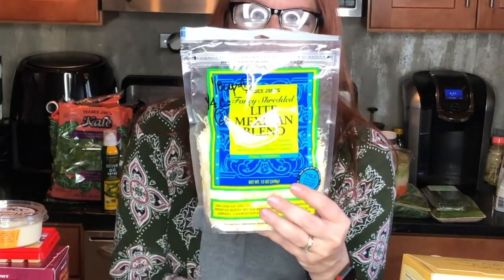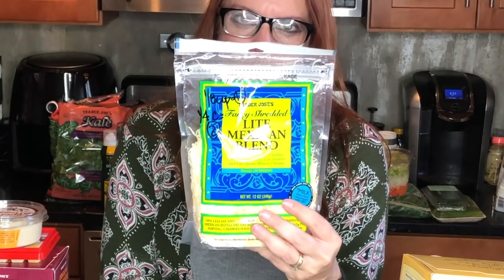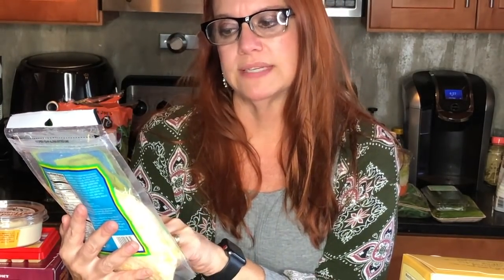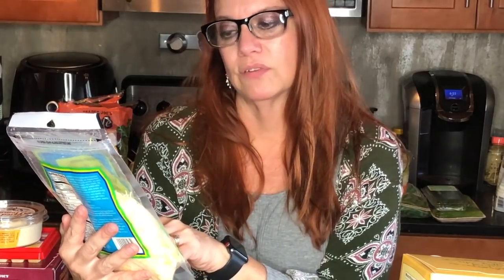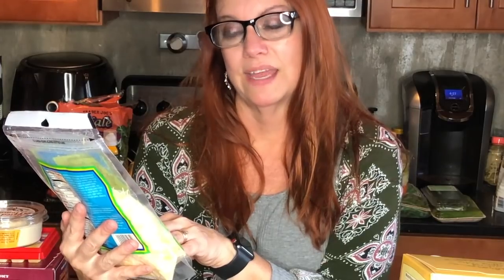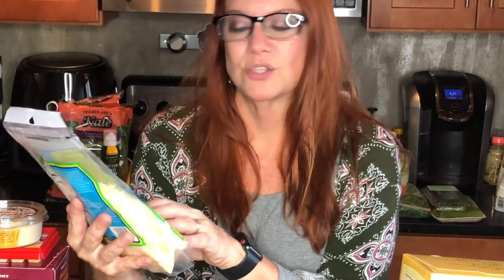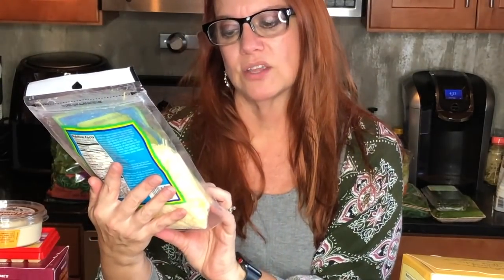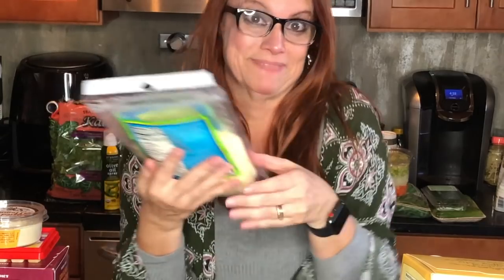I thought this was new to me — Trader Joe's fancy shredded light Mexican blend. It has light sharp cheddar, light Monterey Jack, light asiago, and light queso blanco cheeses. A fourth of a cup is two smart points, and an eighth of a cup — two tablespoons — is one smart point. We may even use this tonight during our live chat.